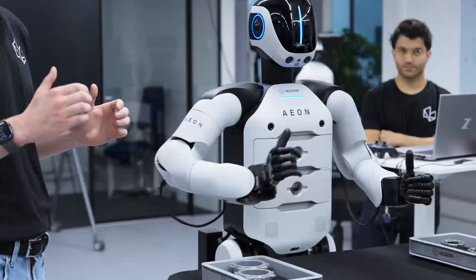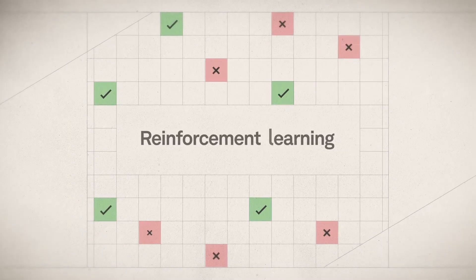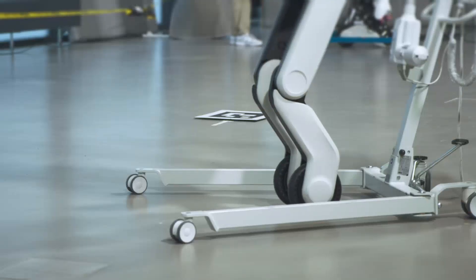We teach our robots to perform certain tasks and we generally use two different approaches. Reinforcement learning, where we let the robot learn walking through trial and error, so it can come up with any solution to a given task, like balancing.